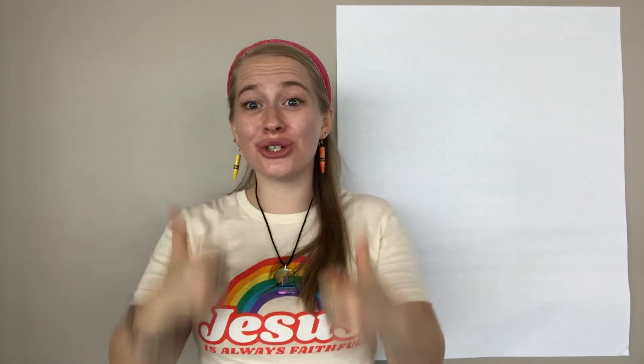Hello friends! Did you know that every single story in the Bible is true? That's right, it's true!